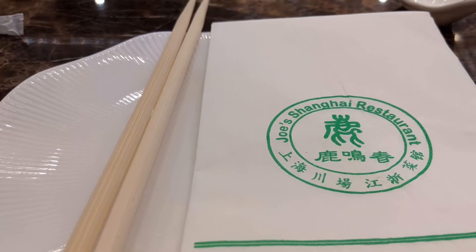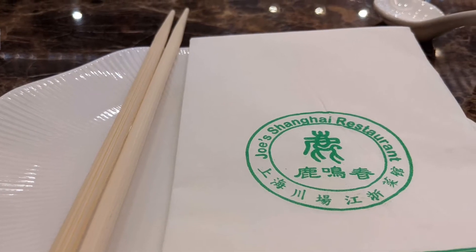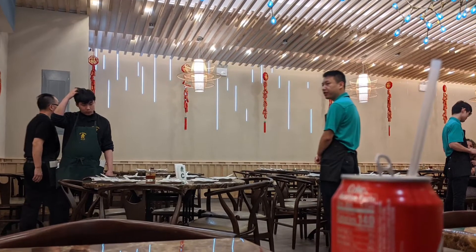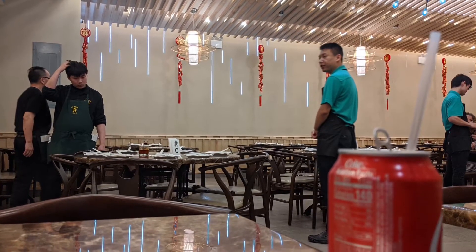They're also one of the last restaurants to serve 8 soup dumplings in a basket — most other restaurants serve only 6. Joe's has been around since the mid-1990s, when it was one of the first soup dumpling restaurants in New York City. I still think they make the best version of soup dumplings in New York City.